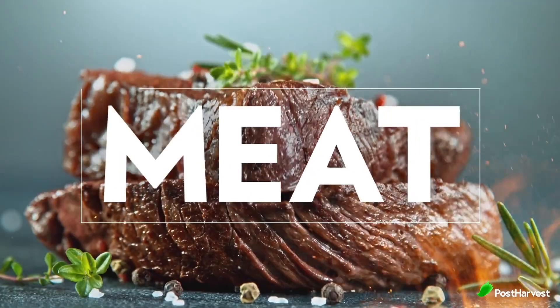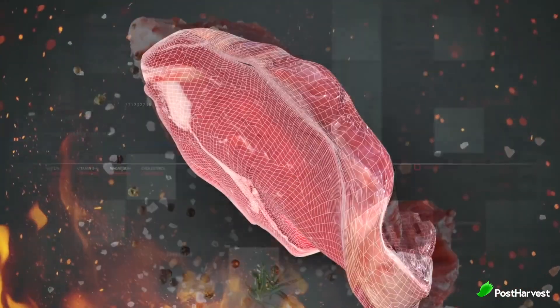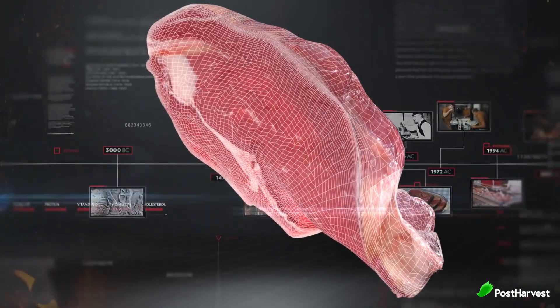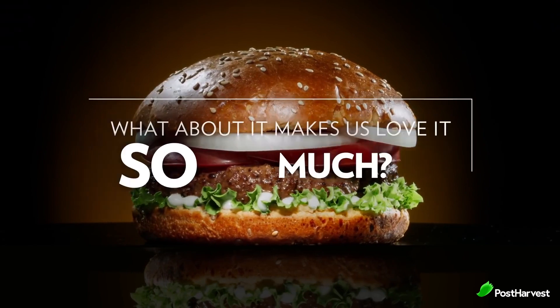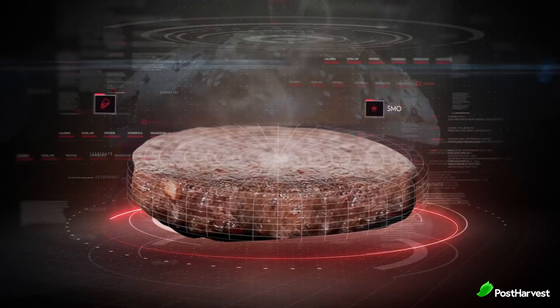Founded in 2018, Redefined Meat emerged with a clear vision to develop high quality plant-based meats that not only satisfy the taste buds of meat lovers but also address the environmental concerns associated with conventional meat production. The company aims to redefine the way people perceive and consume meat by offering a sustainable alternative that doesn't compromise on flavour, texture or nutritional value.